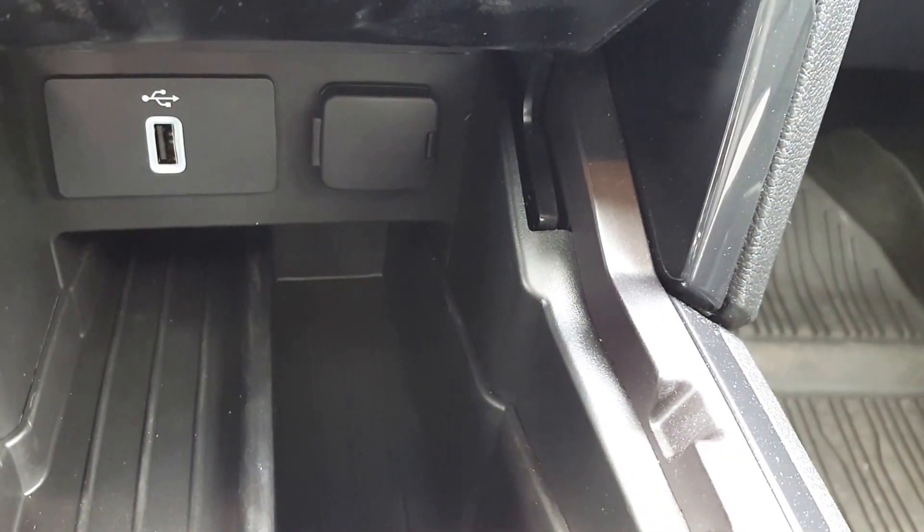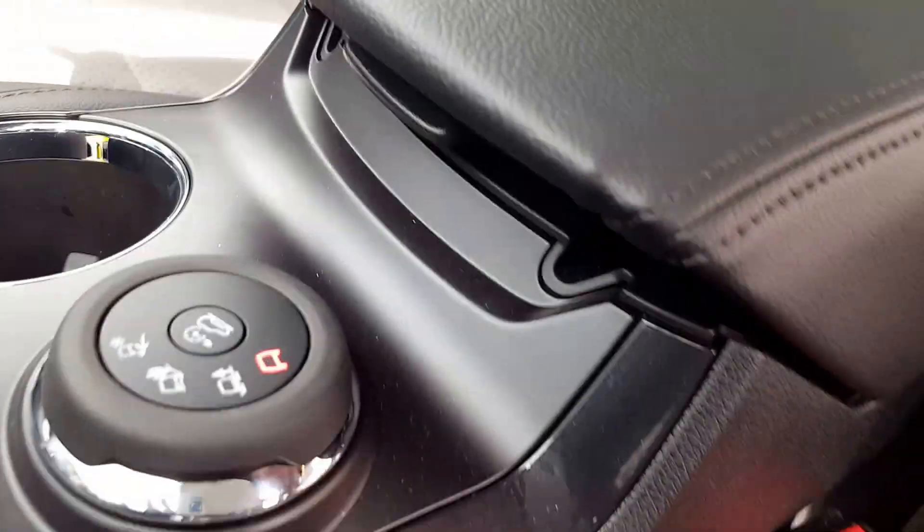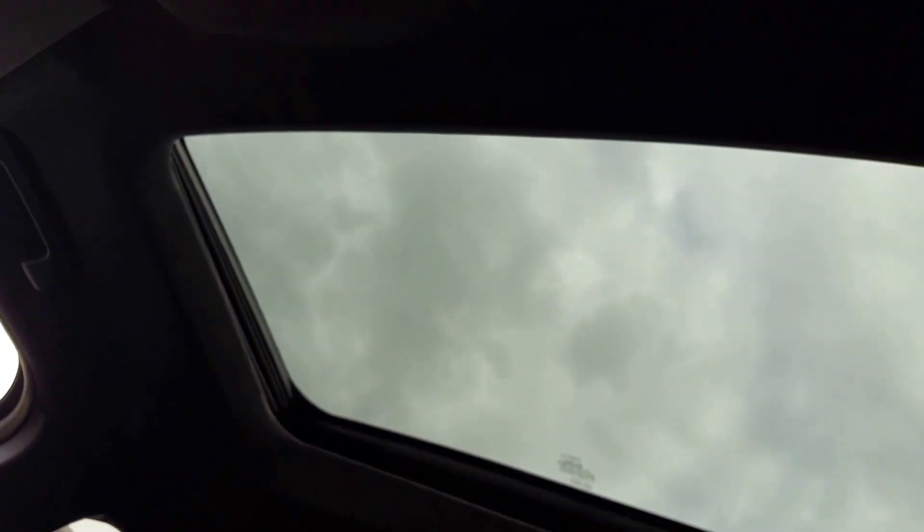Some power sources right there in the center compartment, USB port. You got all your different driving modes right here and a very large center compartment with a bunch of different areas to store things away, as well as two cup holders up top.